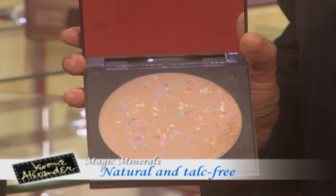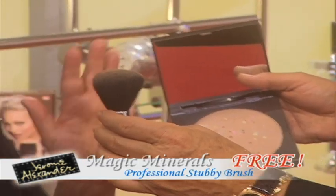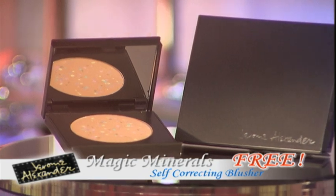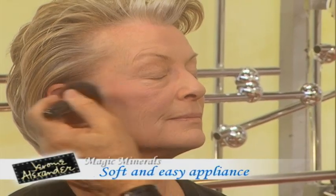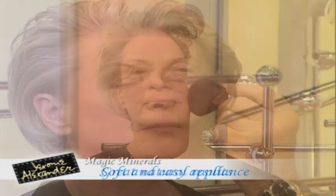Besides getting the Magic Minerals in this large size, you also get free this professional makeup artist brush — feel the hair on that. Also free, this fabulous Magic Mineral self-correcting blush. It has all those little self-correctors just like on the powder. You go round and round from the center of the eye onto the cheekbone like a natural kiss of the sun. Especially with mature women, it just gives the skin a beautiful, beautiful glow.